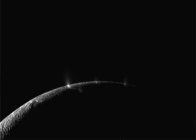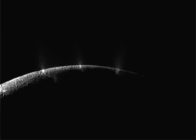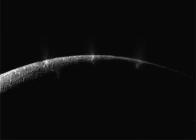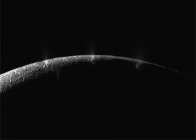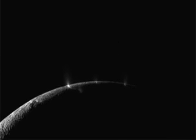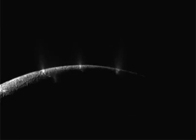Europa is basically an ice planet. There is believed to be a liquid - not solid, but liquid - ocean below the ice surface. Just like Enceladus, it's geologically active, and maybe in the future they may send a lander to Europa or to Enceladus to explore it.